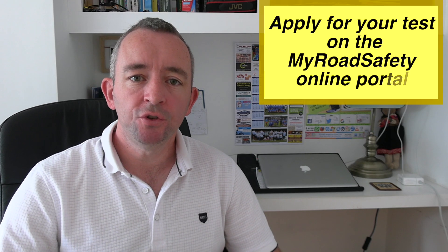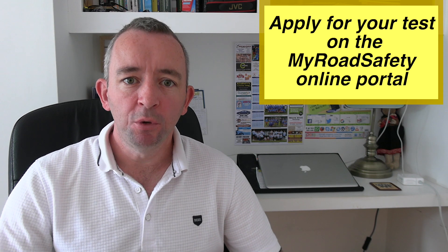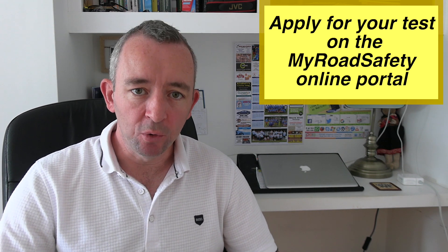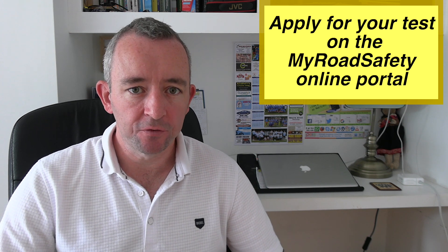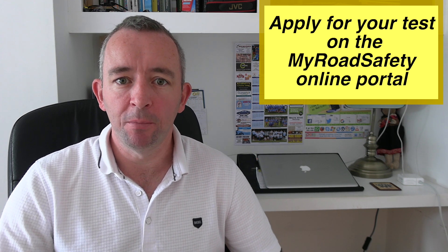The driving testers used to ask if you were an essential worker, but they don't ask this question anymore. It's not the driving tester's job to seek personal information from you about your job or occupation.